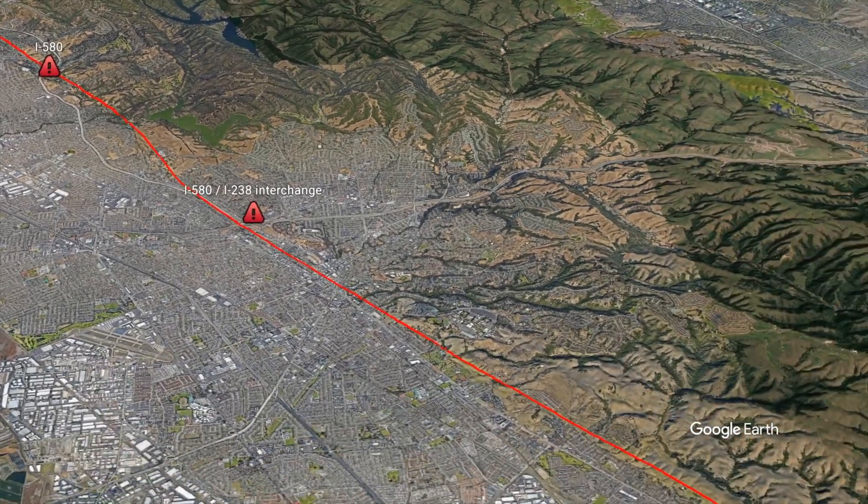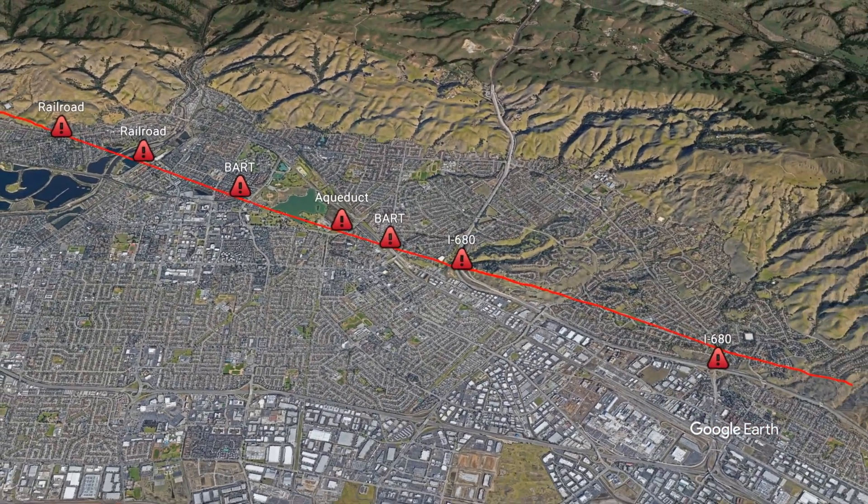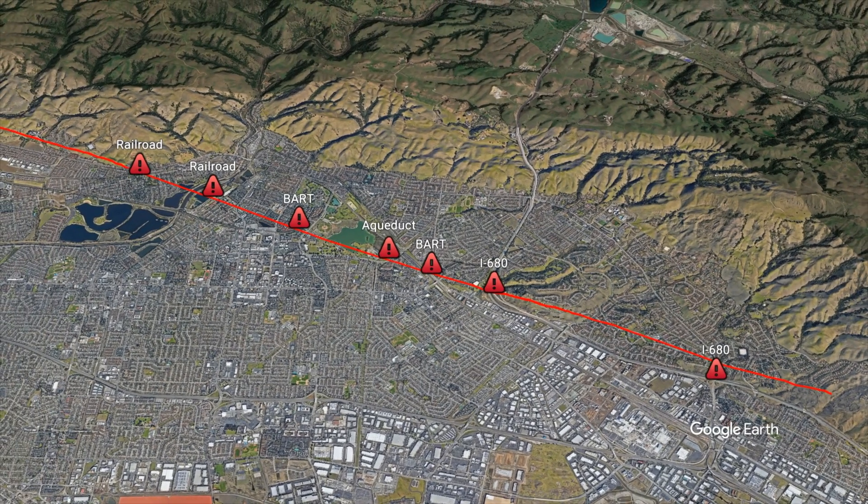The local Bay Area Rapid Transit, or BART system, crosses the Hayward Fault in numerous places, including twice in a recent extension that actually goes in a tunnel underneath Central Park. Other major utilities, including highways, streets, and the major Hetch Hetchy Aqueduct, also cross the fault in numerous locations, which makes the Hayward Fault considerably threatening to the region's infrastructure.